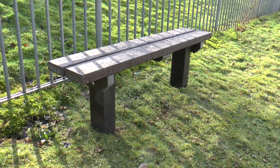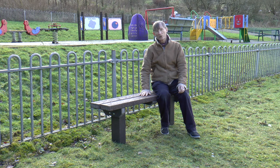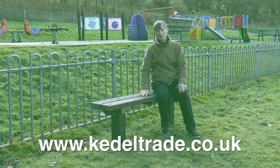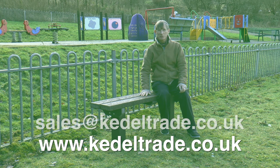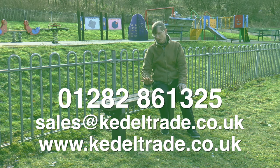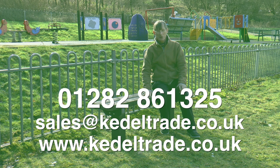If you're interested, you can find a lot of benches like this on our website kedeltrade.co.uk. Send us an email or give us a call on 01282 861325 — we look forward to hearing from you. You can get these in brown or in black. They're basically the best thing you can buy if you want outdoor benching that's going to last. Thanks very much for listening.